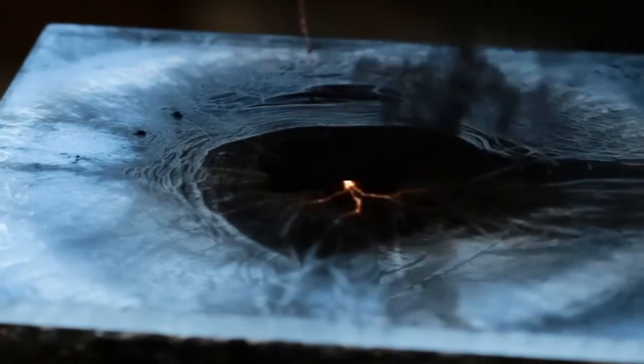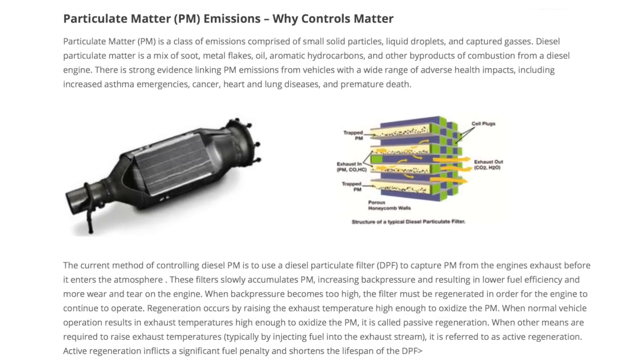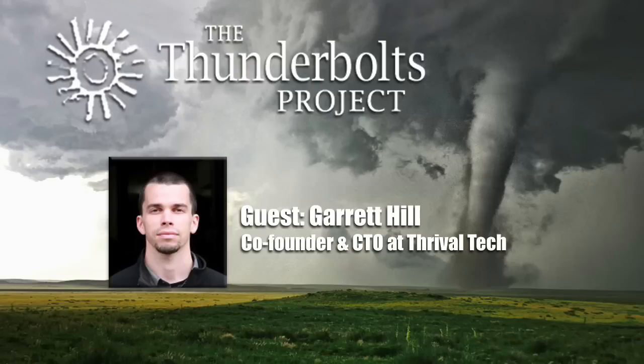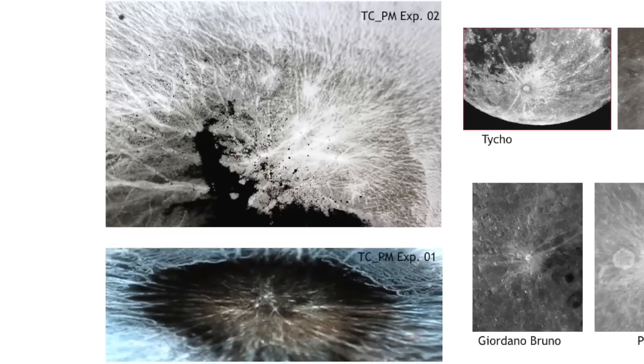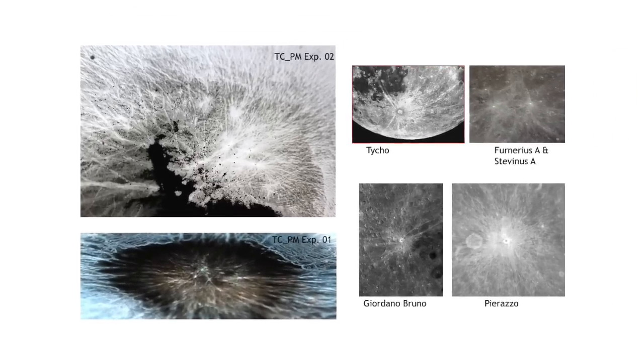We were exploring all of these different effects to create a plasma reformer technology so that we could provide better, more effective solutions for emissions control and making the internal combustion engine more efficient. These patterns and effects started to really remind us of things we've seen in famous photos from Hubble and different telescopes around the world, and it was clear they mimicked topological features on planetary bodies, moons, or even comets.